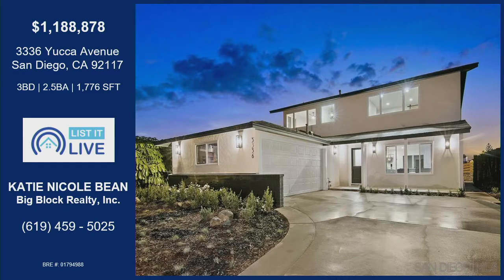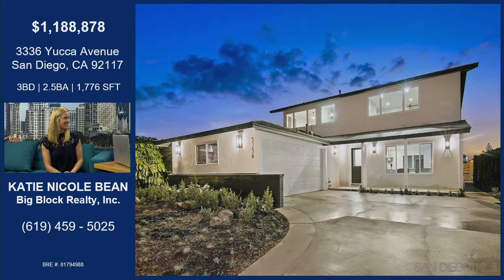We are on Yucca Avenue. Where are we in San Diego? 92117 — it's a Bayhoe neighborhood. It's right in between Bay Park and North Claremont, east of La Jolla. Love that area.